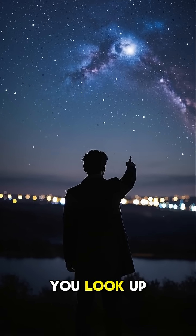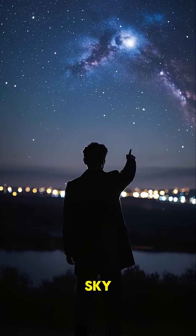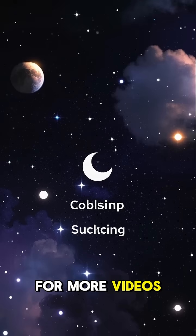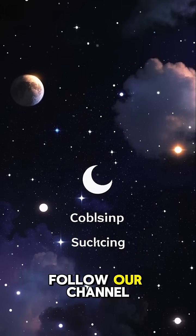So next time you look up into the night sky, remember that there could be a black hole lurking nearby. For more videos of space in a minute, follow our channel.